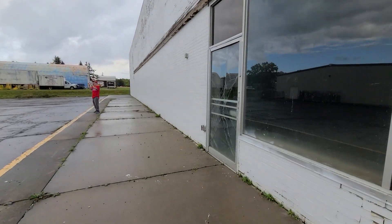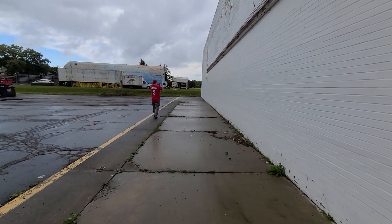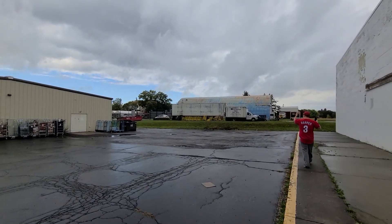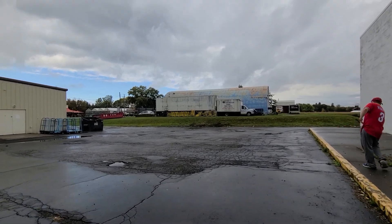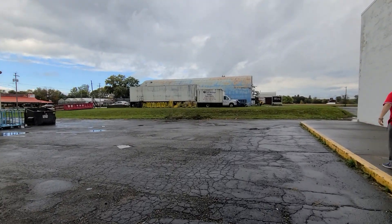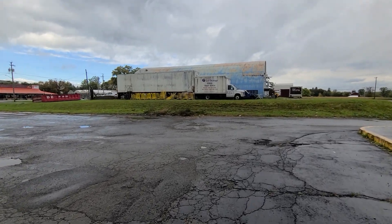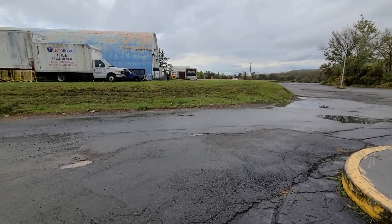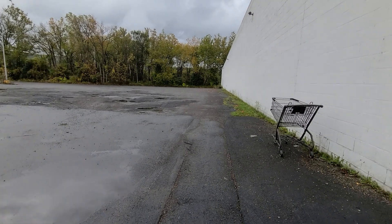Very, very cool that this is still here. We're not going to touch that because who knows when that's going to shatter and break. This is kind of funny — you see all those Dollar General carts over there? That's all Dollar General carts. Kind of funny that they're just there. There's also a side parking lot with an abandoned cart right here.